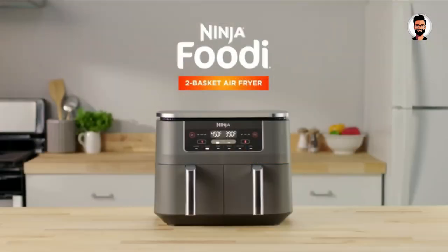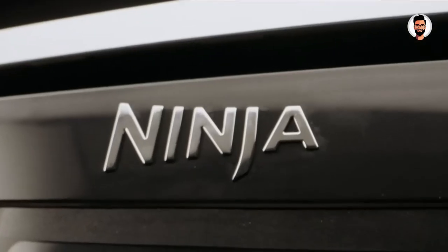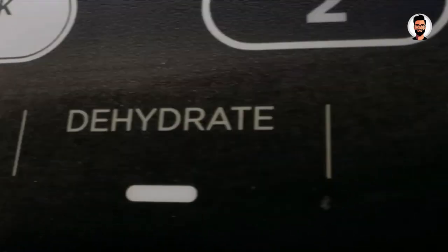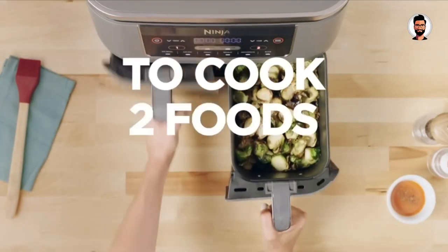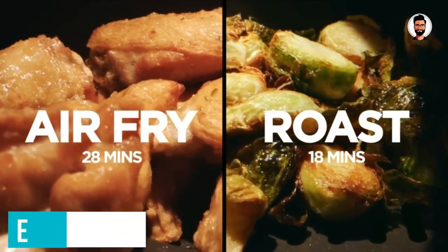Ninja also offers a smaller capacity version holding up to 8 quarts (7.6 liters), known as the Ninja Foodi Dual Zone Air Fryer AF300. This handy kitchen gadget can roast, dehydrate, bake, and even reheat, as well as air fry.